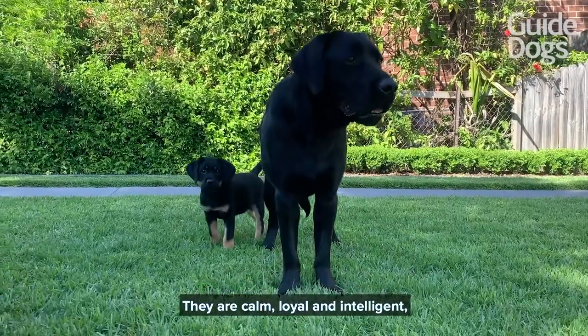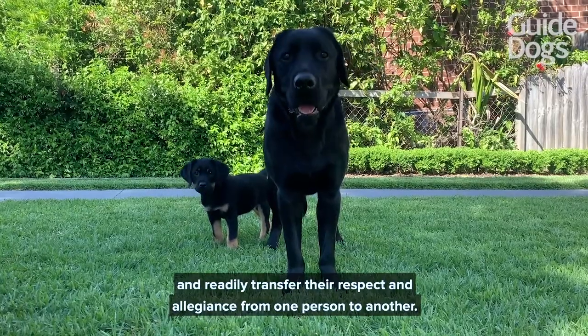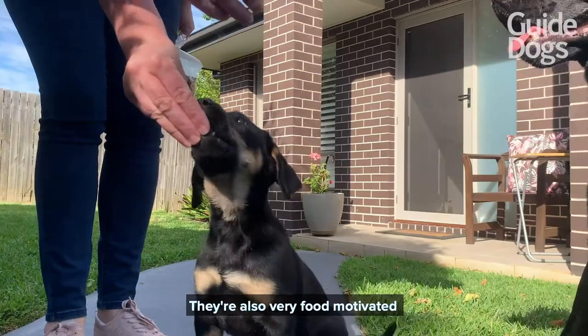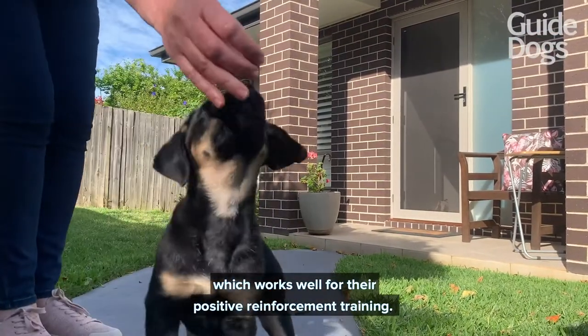They are calm, loyal and intelligent, and readily transfer their respect and allegiance from one person to another. They are also very food motivated, which works well for their positive reinforcement training.